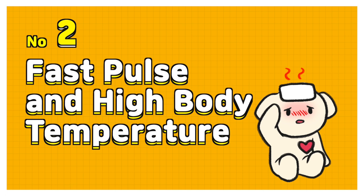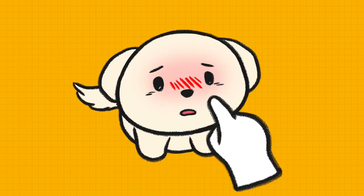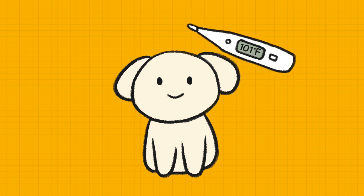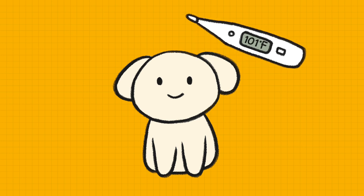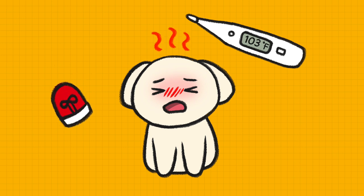Number 2: Fast pulse and high body temperature. Your dog's pulse gets faster and the body temperature goes up. If you touch his nose, it can be hot and dry. A dog's normal body temperature ranges from 101 to 102.5 degrees.